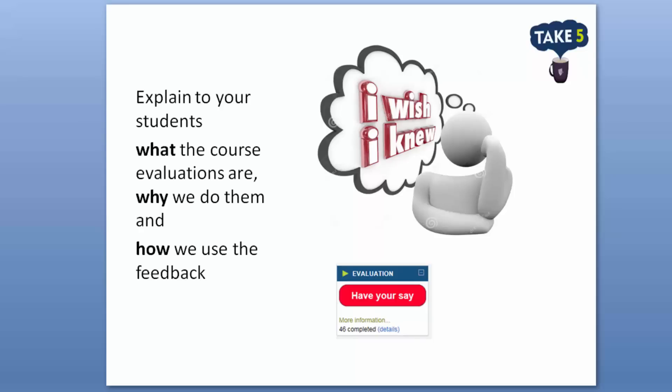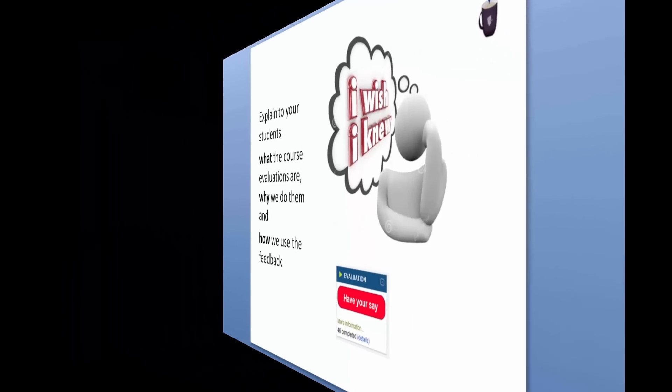I'm now going to introduce Delma Clifton who will talk to you about her practice with course evaluations. Hi, I'm Delma Clifton and I teach Anatomy and Physiology, working out of the Sciences discipline.